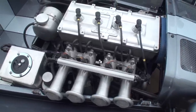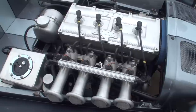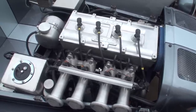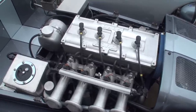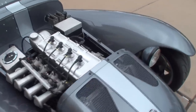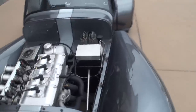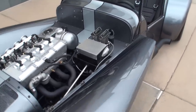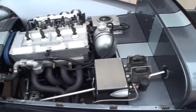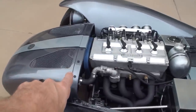In Europe, Donkervoort is not noted for having the fastest cars — they're noted for having the quickest cars in Europe. Wow, this is something. Let's start it up. Tony, can you do the honors? They're relatively simplistic. Very simple. It's a basic race car, what it comes down to.